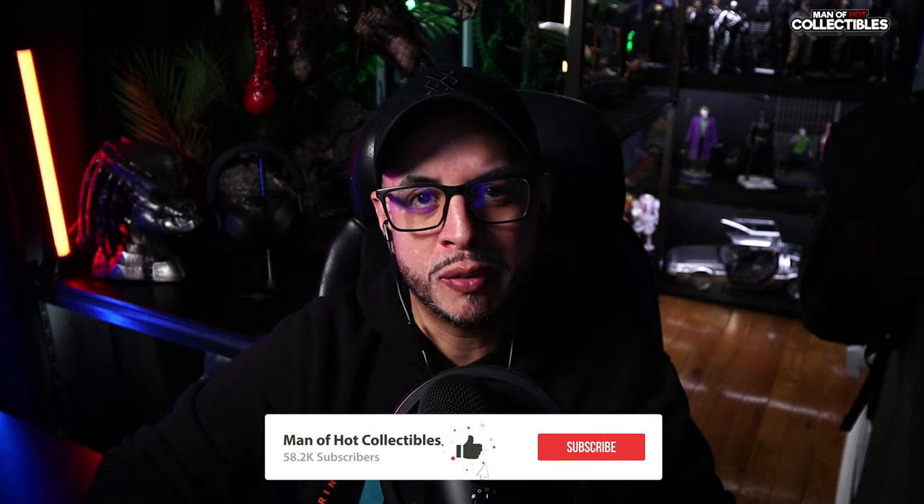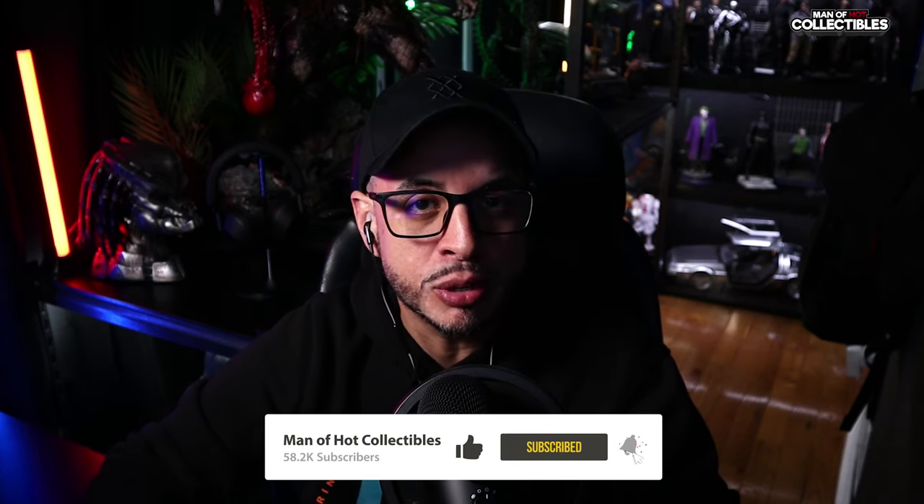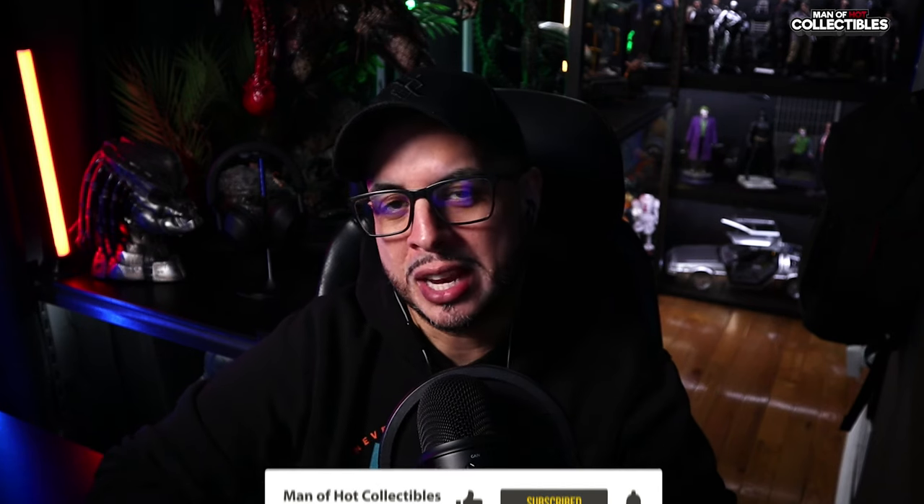But before we start, if you like this content, please consider subscribing to the channel and hitting the notification bell so you don't miss anything. Alright guys, enough with the talking — let's get started.